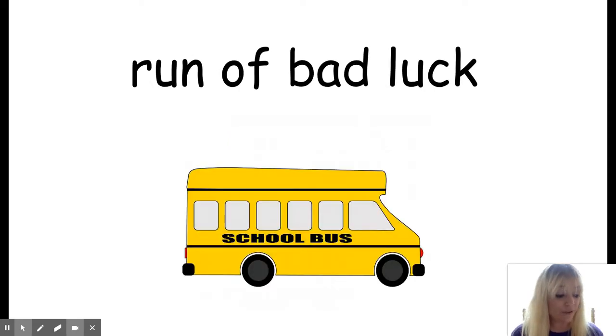And the last phrase is run of bad luck. Run of bad luck means to have a number of unlucky events happen. For example, the bus driver was late today because he had a run of bad luck — first he lost his keys, then the bus would not start, and then he ran out of gas. So it means you just had a bunch of bad, unlucky things happen to you. That's a run of bad luck.